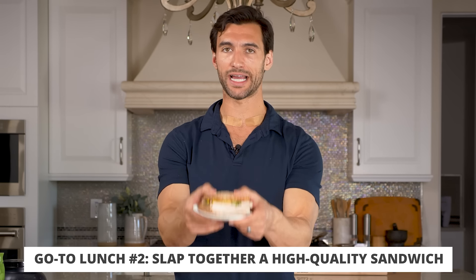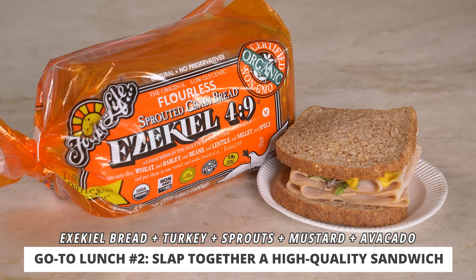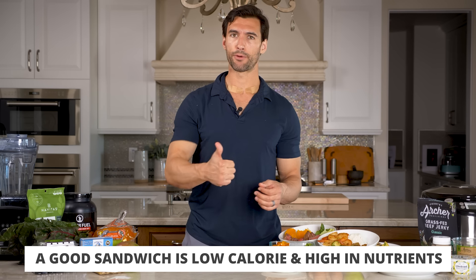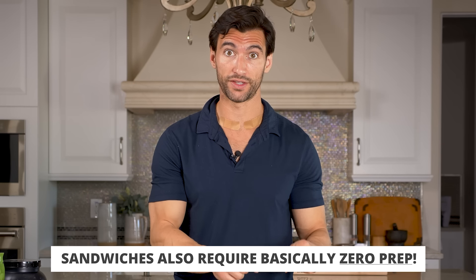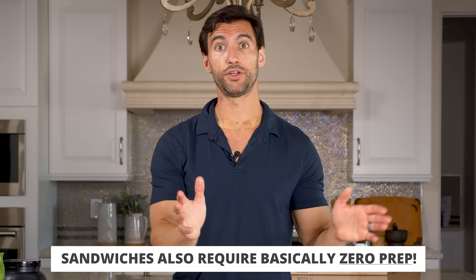Another great lunch option that doesn't require a lot of meal prep is making a high quality sandwich. I have some Ezekiel bread — you toast this and it actually tastes quite good. I put in some sprouts, some turkey, some mustard, and you could throw in a little avocado or a little pesto. This sandwich is going to be under 400 calories, loaded with fiber, protein, healthy fats, greens, and so many vitamins and minerals. You can take this on the go and there was basically no prep required.